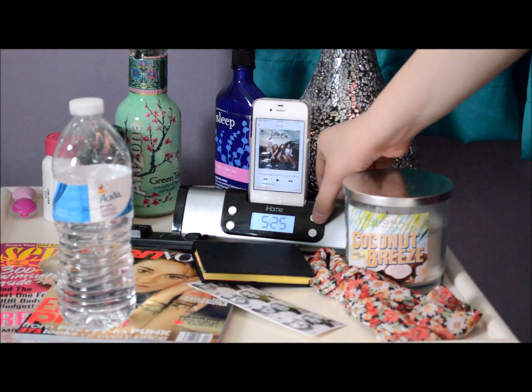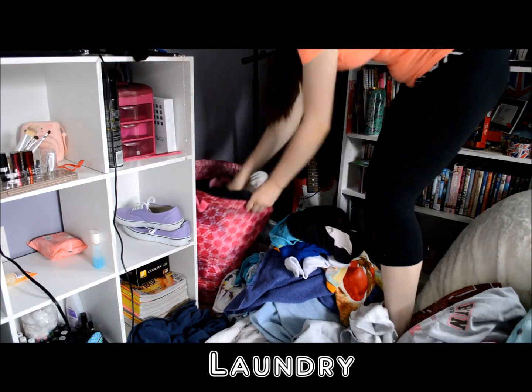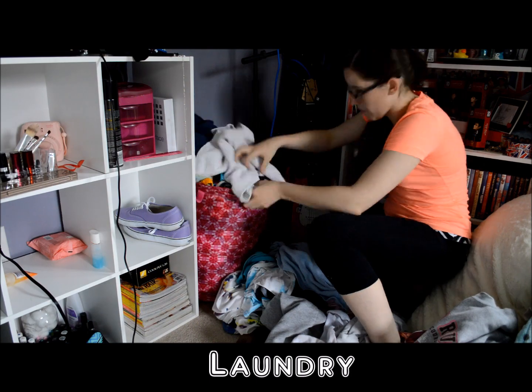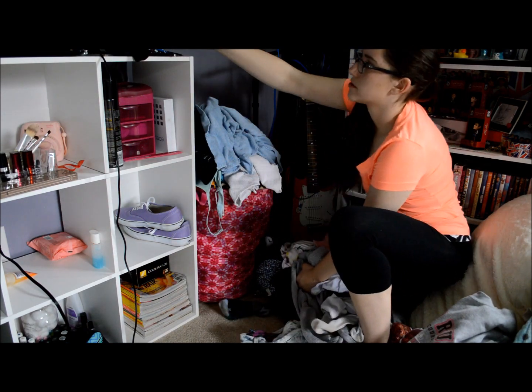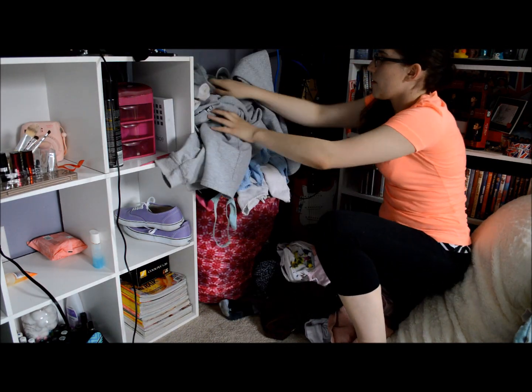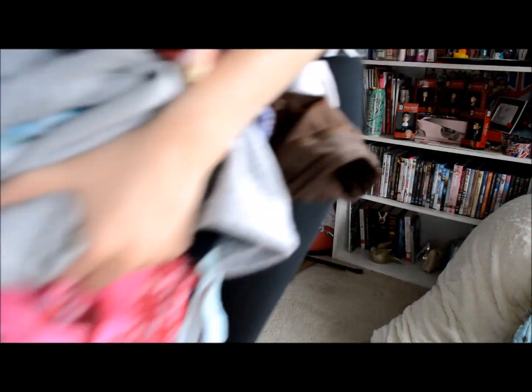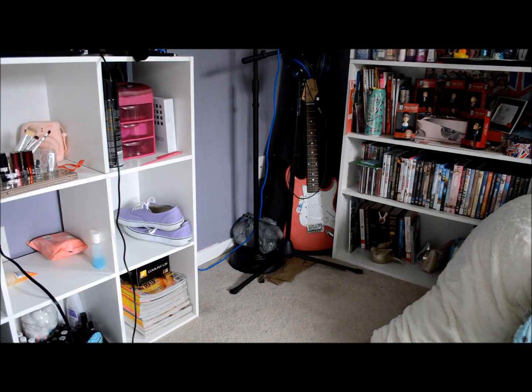Of course you cannot clean your room in silence — you need to throw on some jams, so I threw on some Little Mix. Now I'm putting together my laundry to take it downstairs, because when my clothes are everywhere, especially my dirty ones, it just makes the room look much more dirty than it already is.